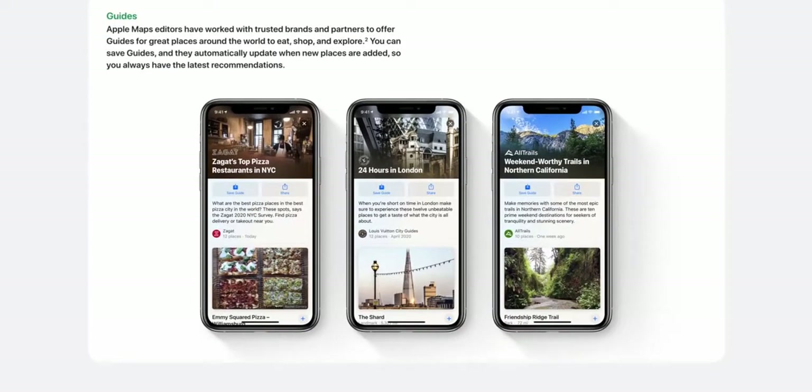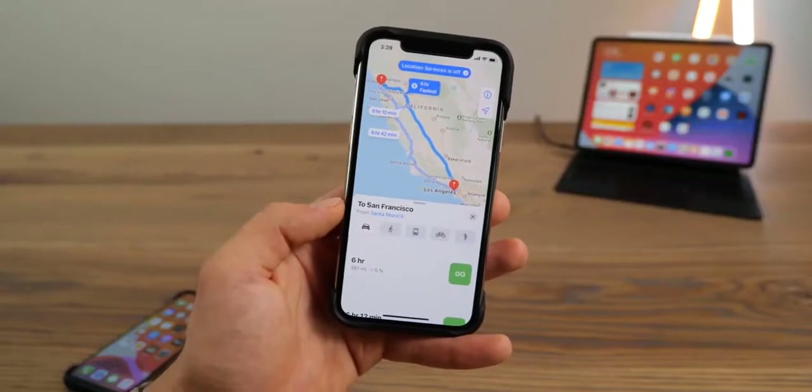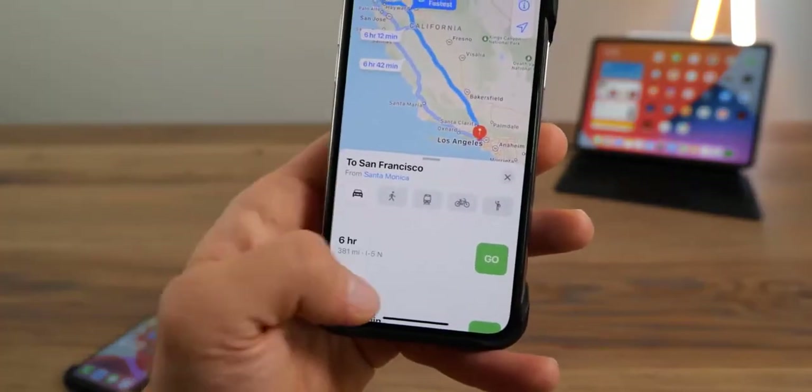There's a new feature called App Clips that allows you to get a bite-sized preview of a certain app to do what you need to do without downloading the entire app. Say you want to rent a scooter in a foreign location — you don't have the app and you don't have a lot of data. App Clips will show you a little preview of that app and let you do what you need to do without downloading it.